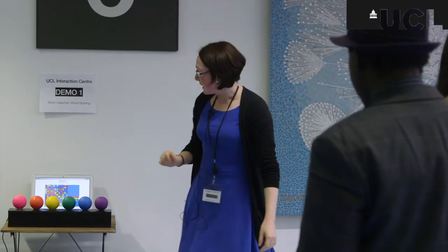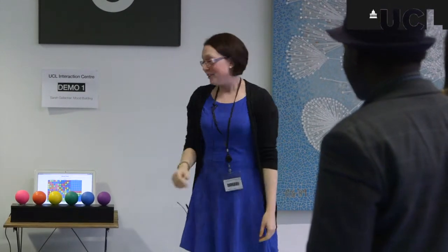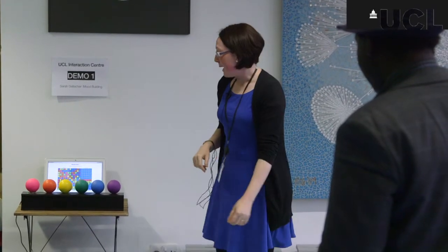One thing the floor was used for in the summertime was a little project that was run to try to encourage people to connect more across different levels of the building. We used the floor as an abstract display for this project. We developed these boxes and put one on each floor of the building, and we asked people to squeeze the colour of their mood — there are six different coloured balls — at any point in the day.